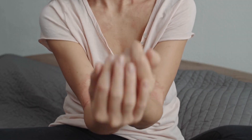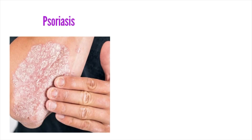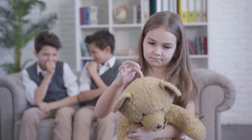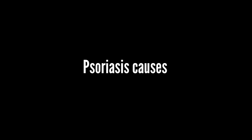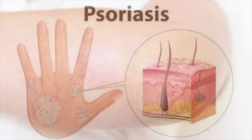Several skin conditions can cause dry, scaly skin. Psoriasis and eczema, for example, can cause such similar symptoms that it can be hard to tell the difference. Eczema and psoriasis are like twins — they have a similar look, but deep down they are fundamentally different.